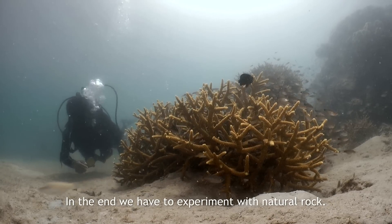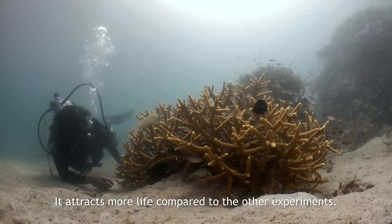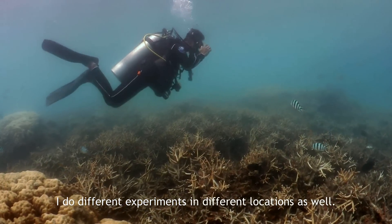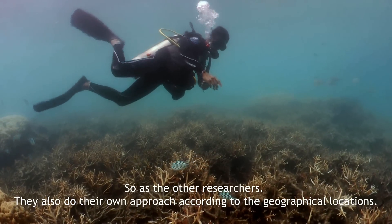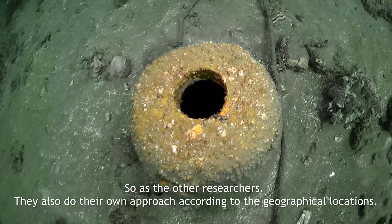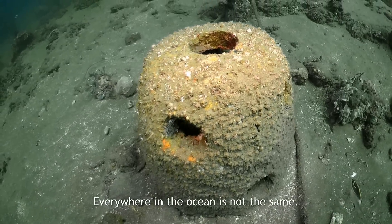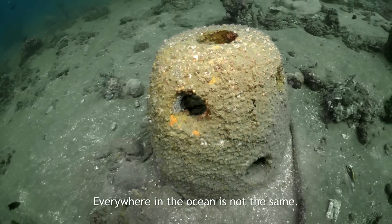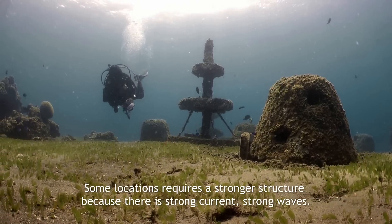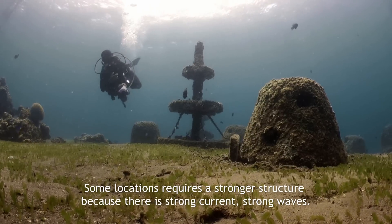In the end, we had to experiment with natural rock. It attracts more life compared to the other experiments. I do different experiments in different locations as well, and other researchers also do their own approach according to the geographical location. Everywhere in the ocean is not the same, so there is no one system that is successful in all locations. Some locations require a stronger structure because there is strong current and strong waves.